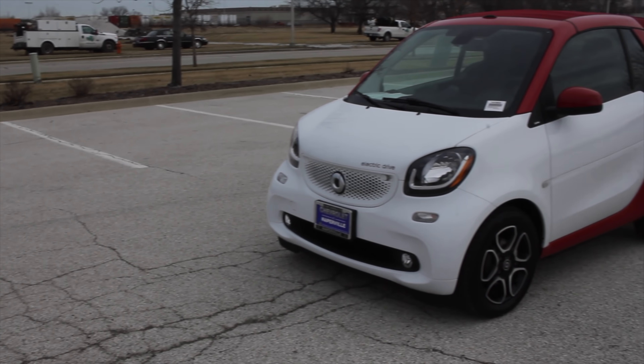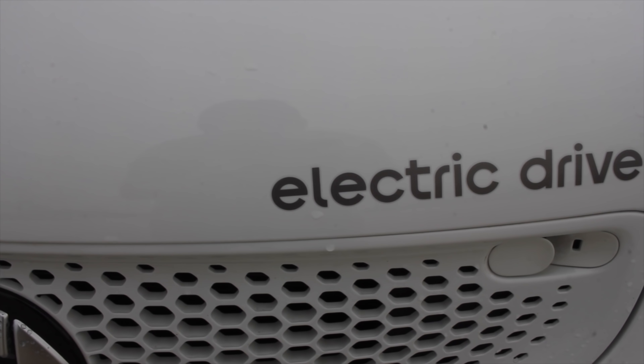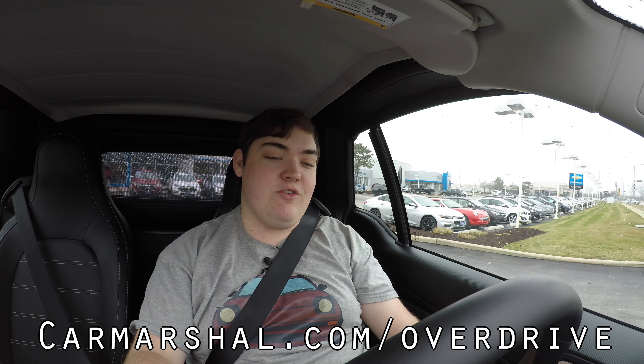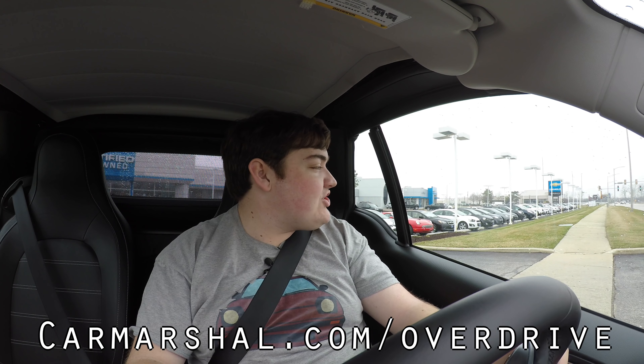What's up guys? My name is Zach and today I'm driving a 2018 Smart 4.2 Passion Electric. Up front it's an electric motor and down below is a one-speed automatic transmission. If you'd like to read my thoughts, head on over to CarMarshall.com slash Overdrive — I'll be writing a complete article about the Smart 4.2 Passion Electric.